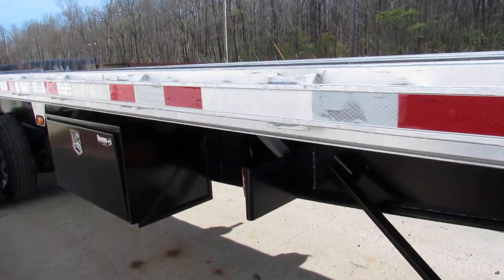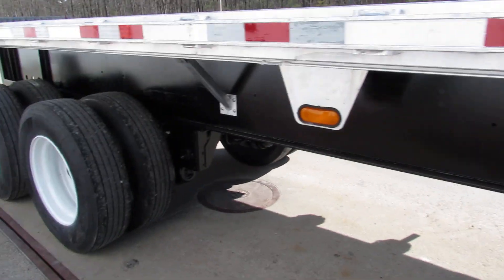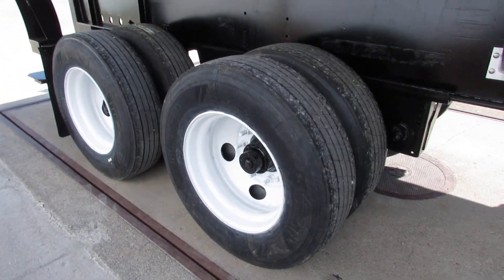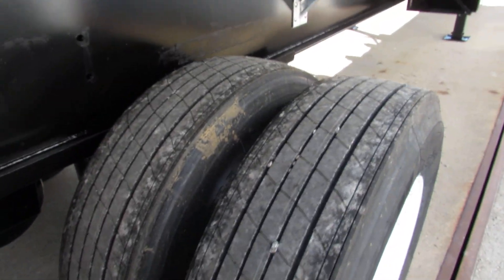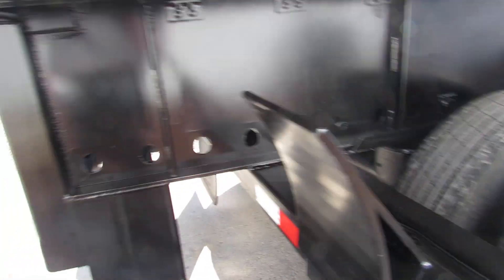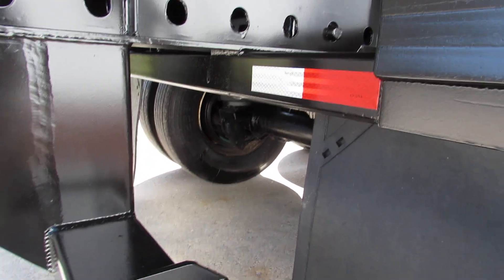As we come down the passenger side here, there's a brand new buyer's toolbox. Refurbed steel outer rim on the rear tires. Brand new tread all the way around this unit. Air ride suspension, 74,000 GVW. Brand new brakes and drums on this unit also.